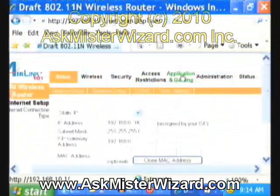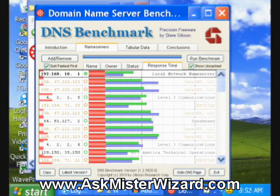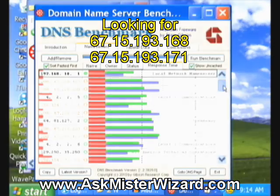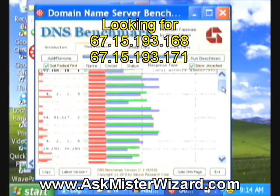I'm done with this view of my browser. Let's close out my browser's view of the router, returning back to Steve's benchmark, and look for those values, 67.15.193. Are they even on his list? I'm looking here to see if I can find 67.15.193.anything.